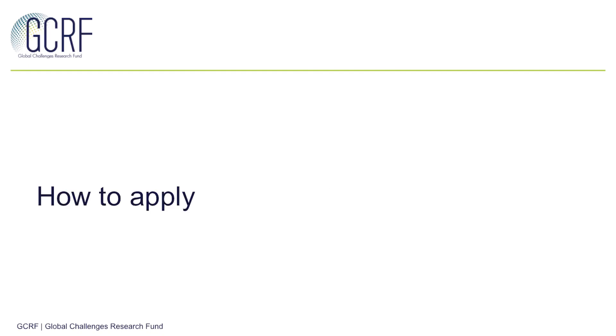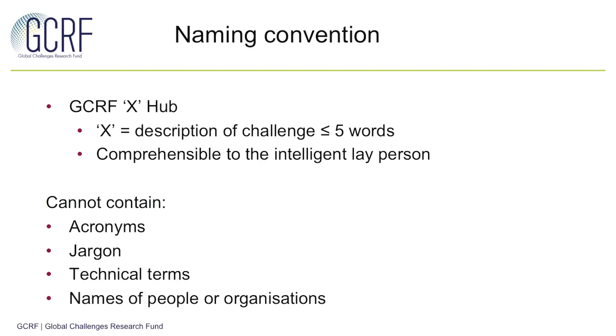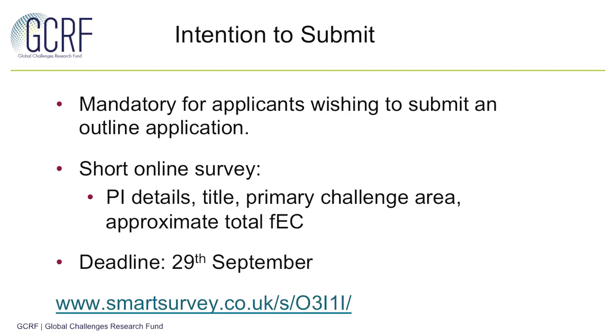So how to apply for this call? Firstly, there is a naming convention for each hub. It needs to have a name which is short and comprehensible to a lay intelligent audience, and in particular does not include any acronyms, jargon, technical terms, or the names of people and organisations. The first step is the intention to submit, which is a mandatory step for all applicants wishing to submit an outline application. This comprises a short online survey with details of the principal investigator as well as a summary of the proposal itself. The deadline for this stage is the 29th of September, and you can find a link to the survey here.